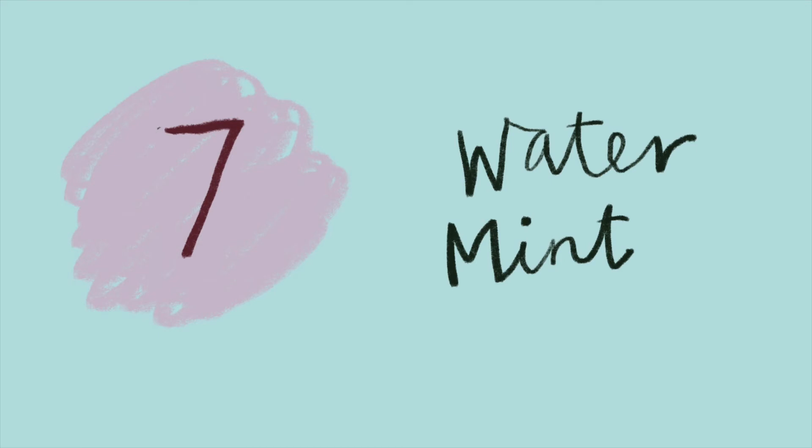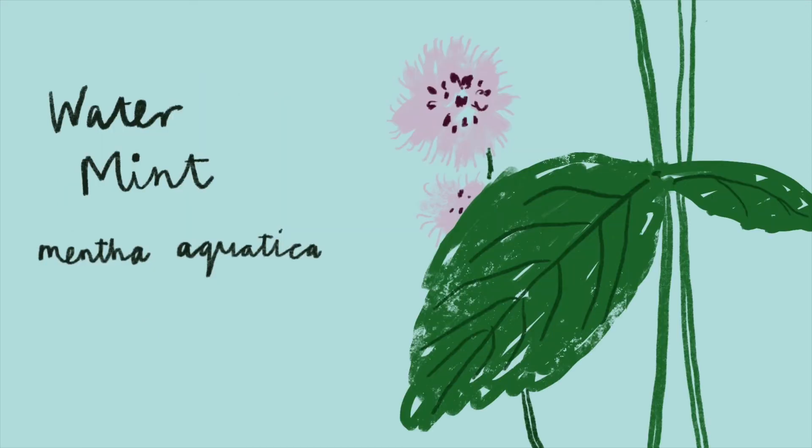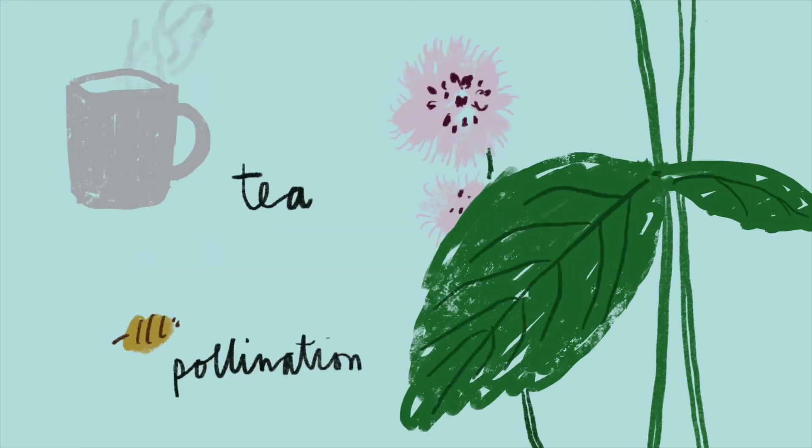Water mint. Mint can be cultivated on peatlands for use in tea. Its flowers are also great for a range of pollinators.